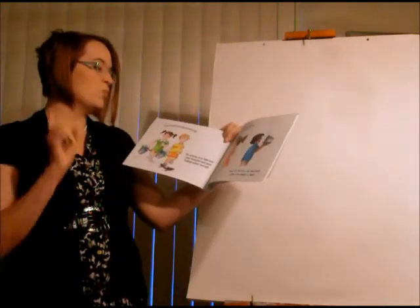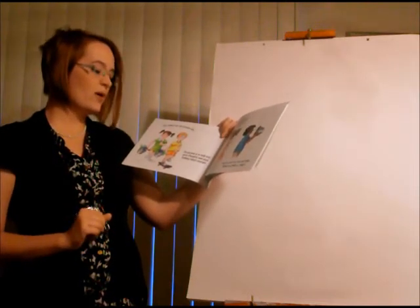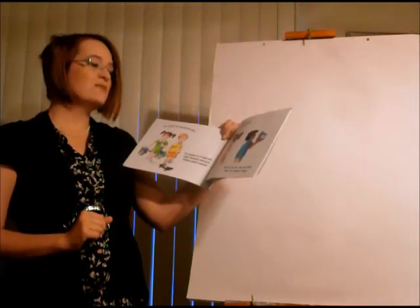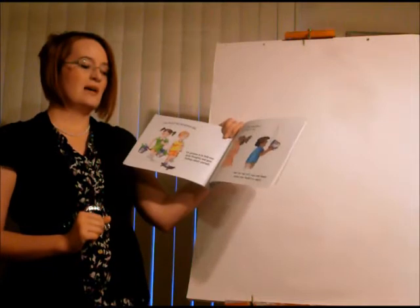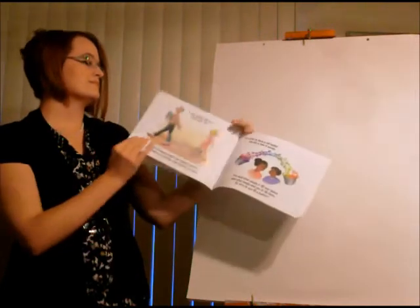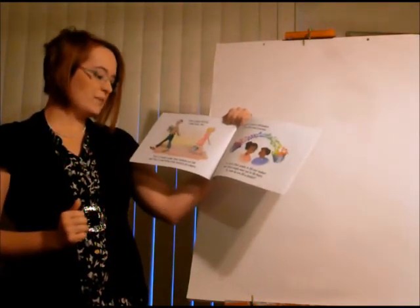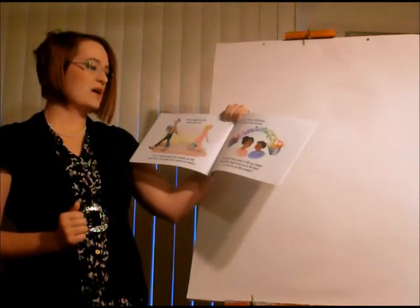Your bucket has one purpose only — to hold your good thoughts and good feelings about yourself. You feel very happy and good when your bucket is full, and you feel very sad and lonely when your bucket is empty. Other people feel the same way — happy when their buckets are full and sad when their buckets are empty.